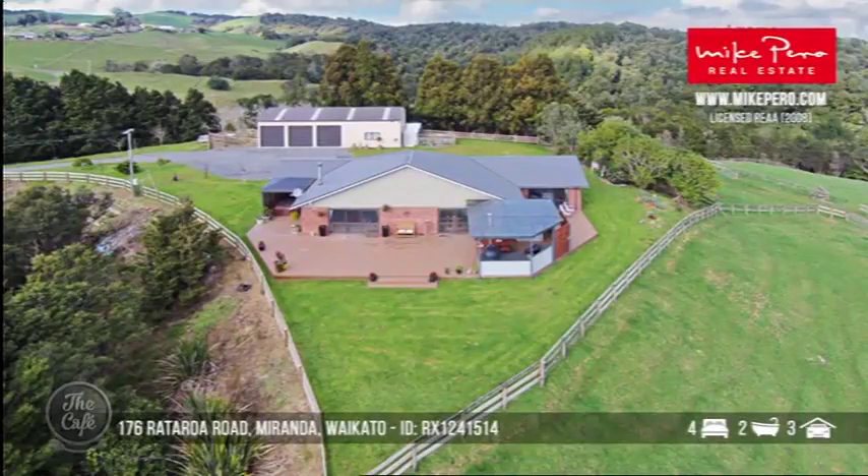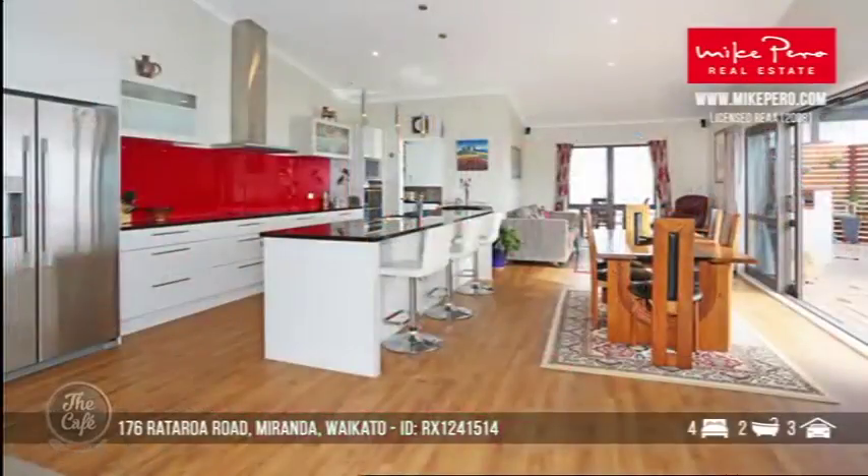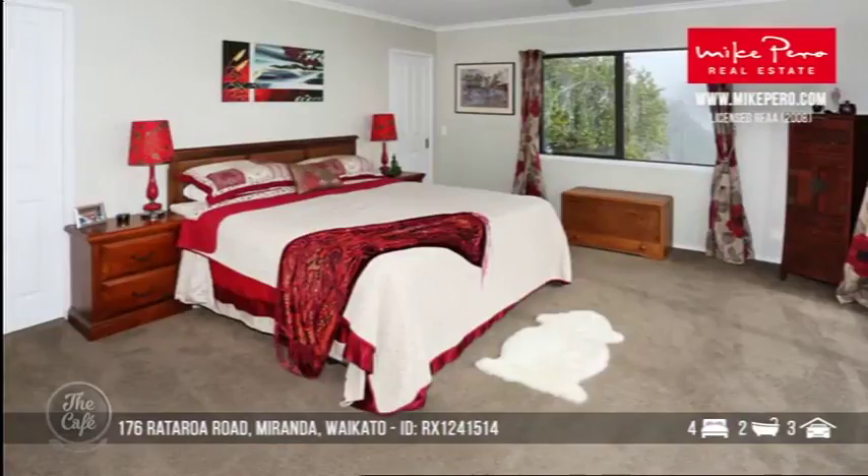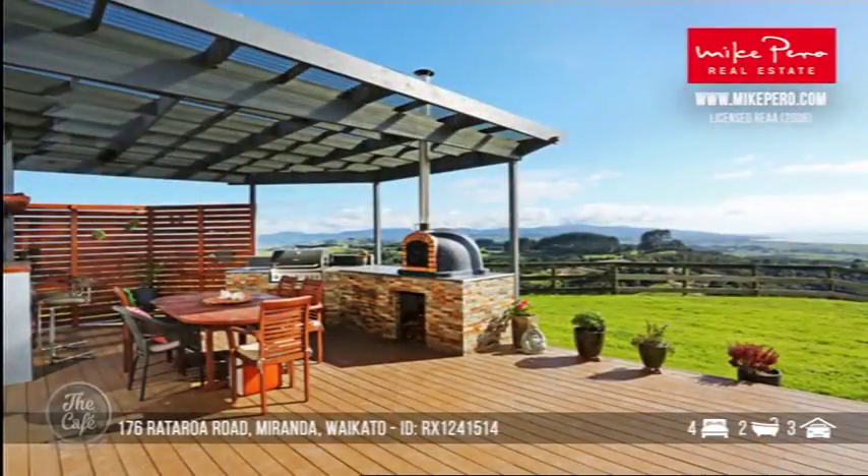So this one is a really magical setting down there and the views are phenomenal. This property is four bedrooms and we've got two bathrooms. The floor area is 224 square metres, so a beautiful sized property there, and it sits on just over 9.7 hectares. Great rural outlook.